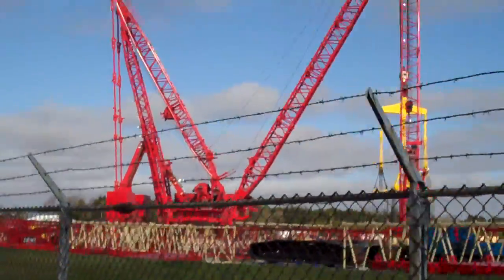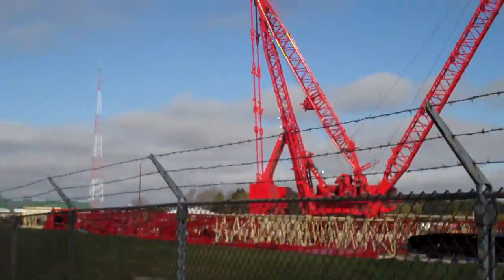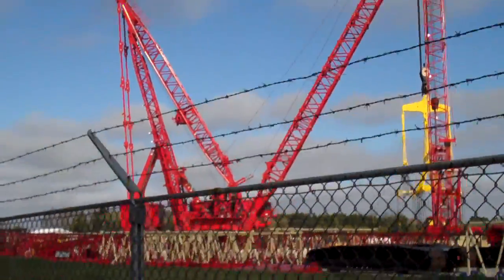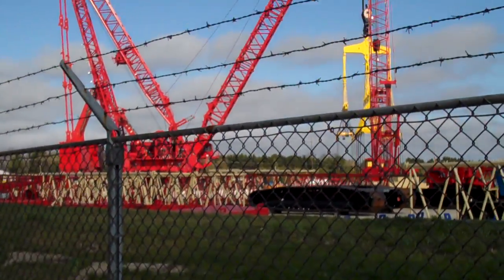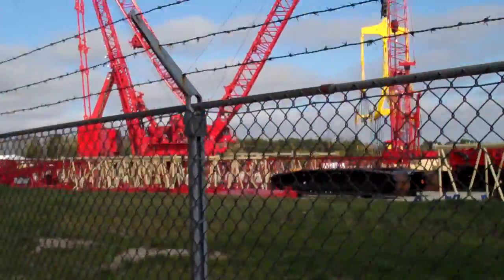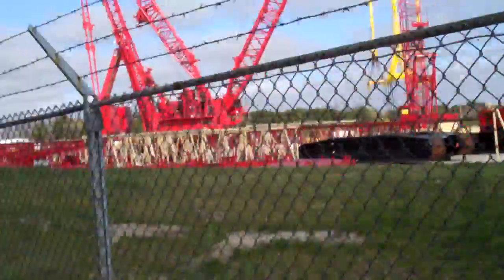Throughout the company's history, Manitowoc Cranes has played a really big part in American and world history. Did you know there was a Manitowoc crane at Ground Zero on 9/11? When the buildings fell, there was a Manitowoc crane there.